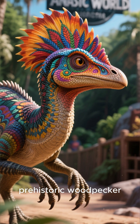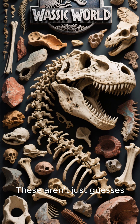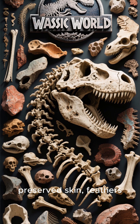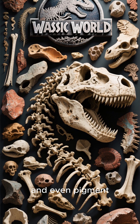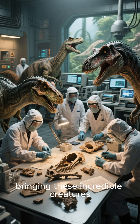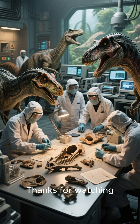It was basically a prehistoric woodpecker. These aren't just guesses — they're conclusions from amazing fossils that preserve skin, feathers, and even pigment. Science is constantly revealing more, bringing these incredible creatures back to life.